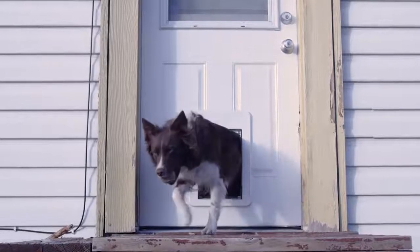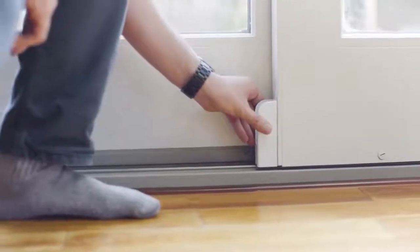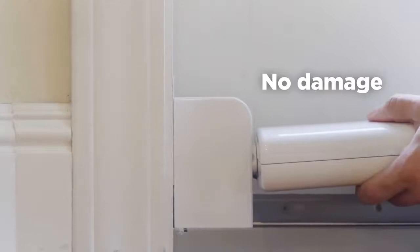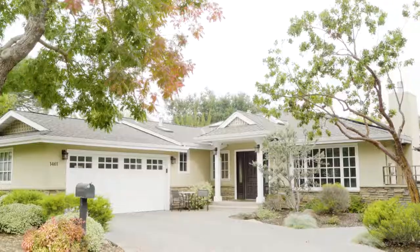Traditional pet doors are ugly, cause permanent damage, and are a serious security hazard. Wazen just takes three minutes to install on your sliding door, working with all standard sizes and styles. No damage, no costly professional installation, no eyesore, and it acts as a secure lock to your home, easily disappearing whenever you need it to.